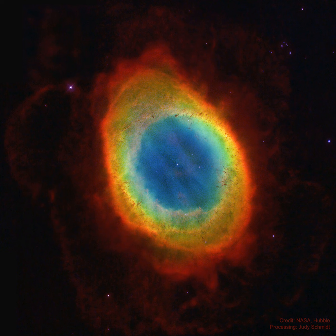Intense ultraviolet light from the hot central star ionizes atoms in the gas. The Ring Nebula is about 1 light year across and 2,500 light years away. Share the sky.